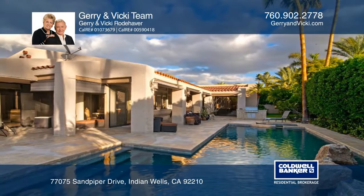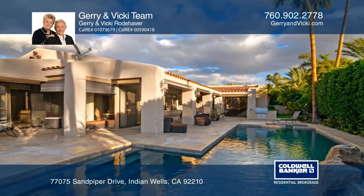There are also two guest suites. The secluded backyard has a Pebbletek pool and spa.